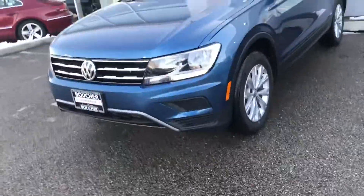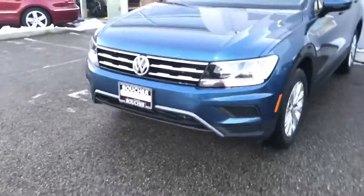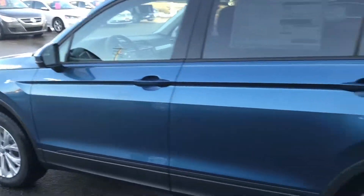First you are going to have this nice aggressive front bumper styling with the LED DRLs. Alloy wheels down the side. Now this one does come with a 6 year, 72,000 mile bumper to bumper warranty.